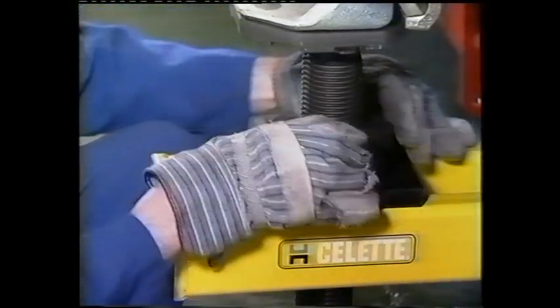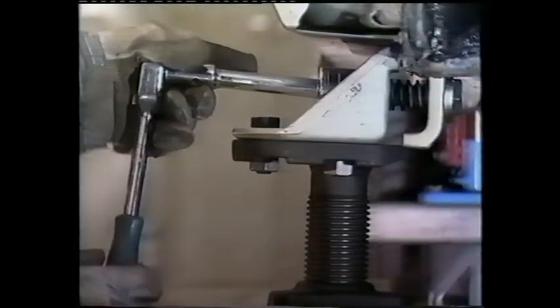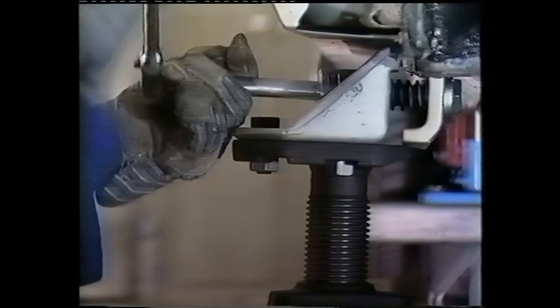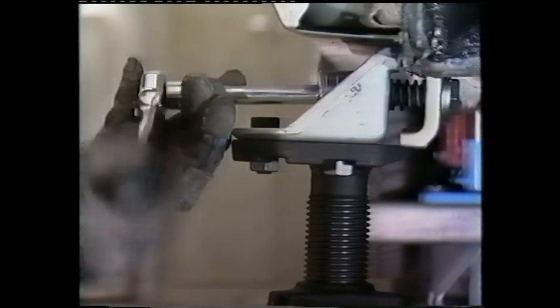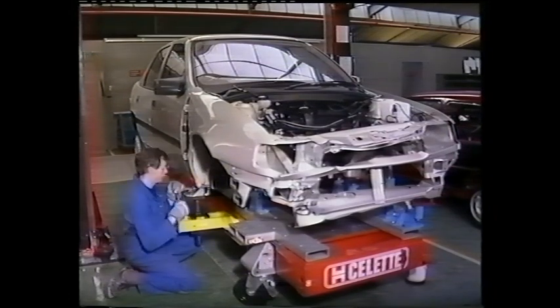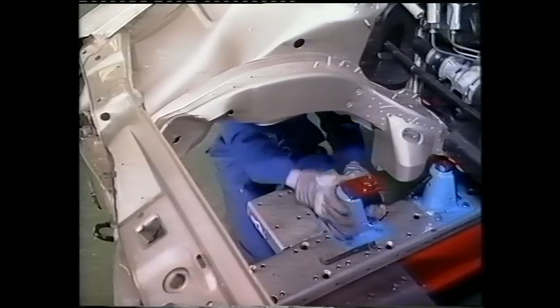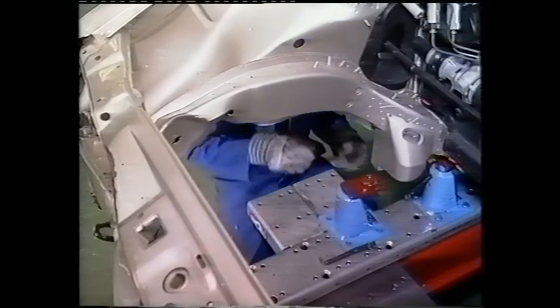A serial clamp is attached to the damaged side of the vehicle to isolate the undamaged section of the car. In the impacted area, brackets continue to be fitted until the damage is fully diagnosed.